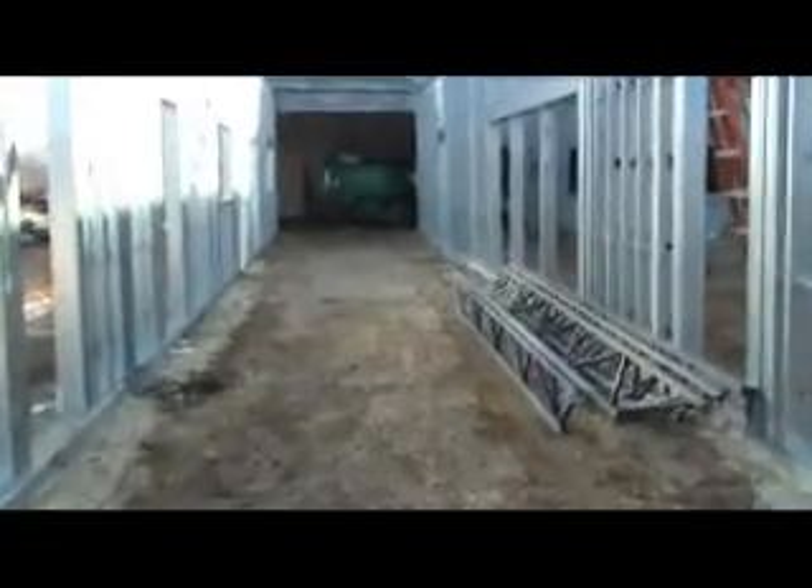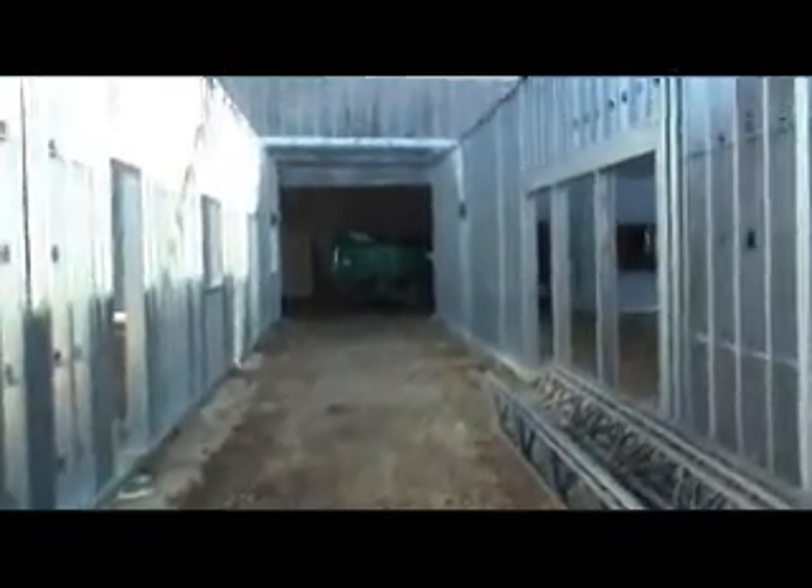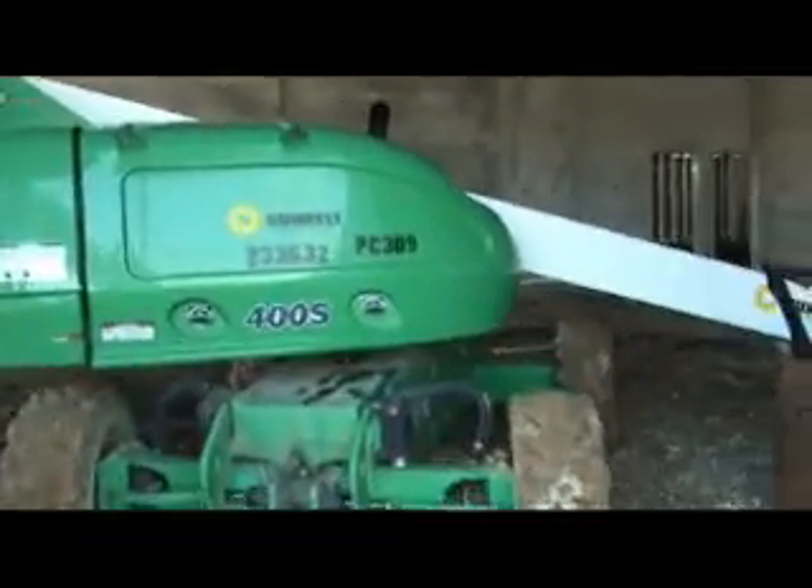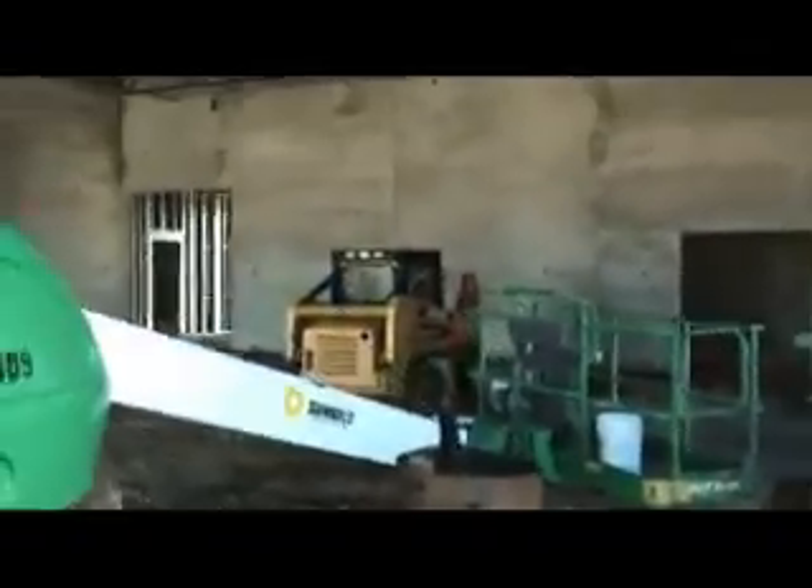You're going to be bringing your kids in and they're going to be running down this hallway — so excited to go into the children's ministry. They'll run right down here into the children's ministry area. Pretty sure the big green lift will be out of here by then — hoping so anyway.